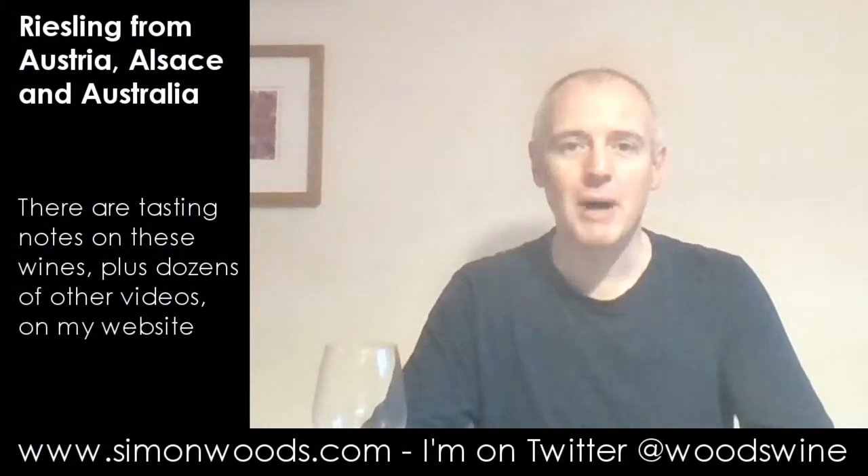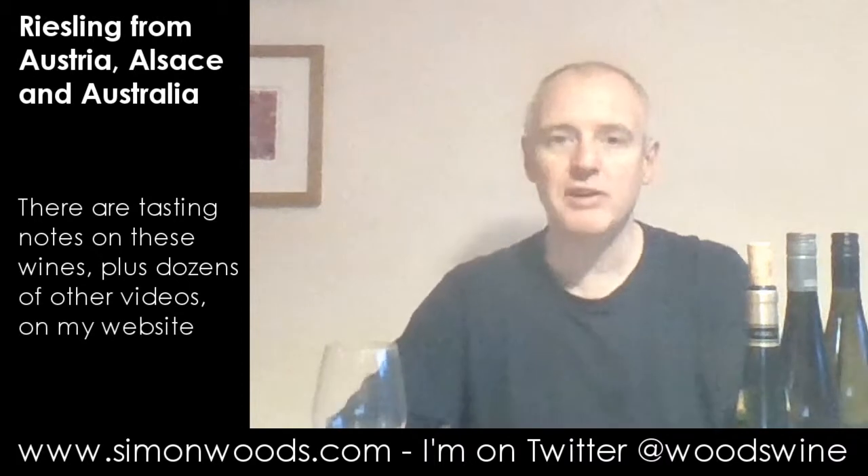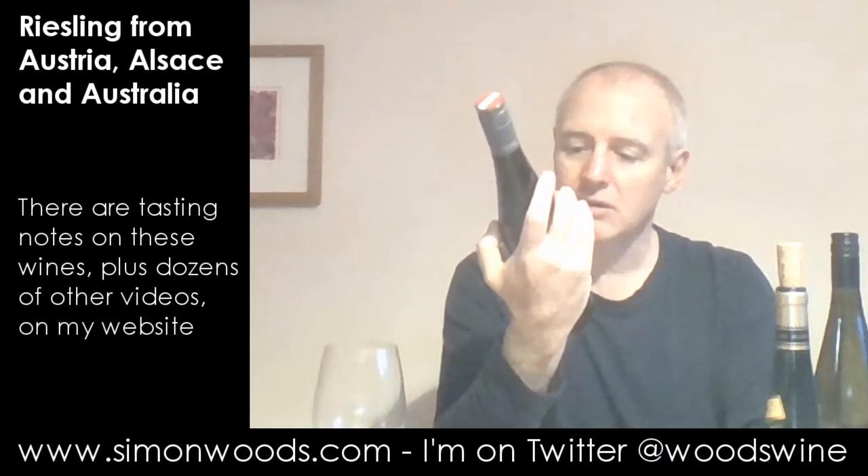Hi there, Simon from SimonWorks.com. I've got three Rieslings — let me bring them into the picture. And I've got three different countries: I've got Alsace in France, Niederösterreich in Lower Austria, and the last one is the Barossa in South Australia.